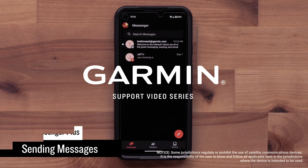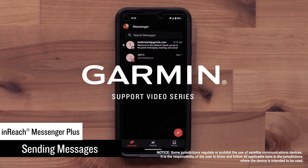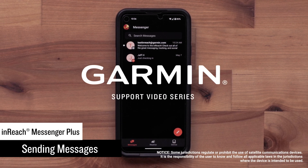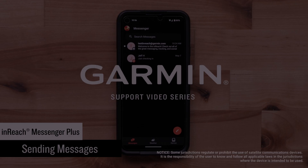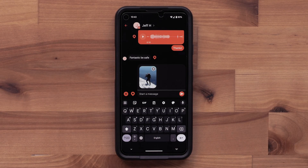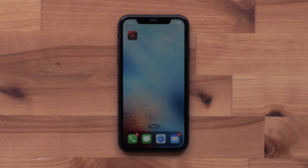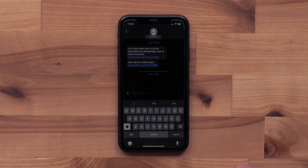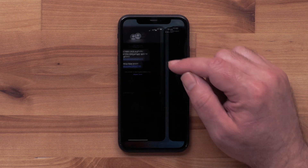An inReach satellite communicator makes it easy to send a text message with a connection to the Iridium satellite network. The new inReach Messenger Plus does that and more. It is also able to send a photo or voice message when using the Garmin Messenger app. When you send a voice or photo message to someone that doesn't have the Garmin Messenger app, they will receive an invite to the app so they can view it.